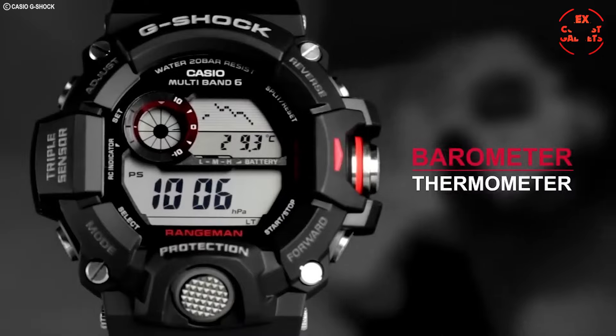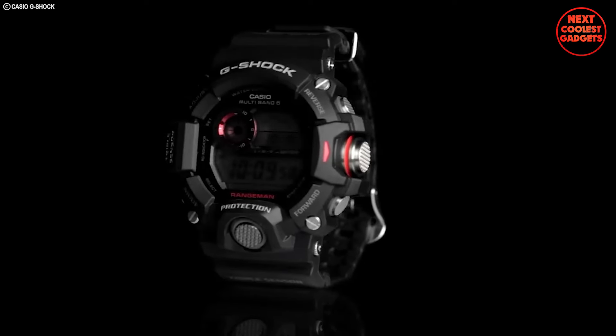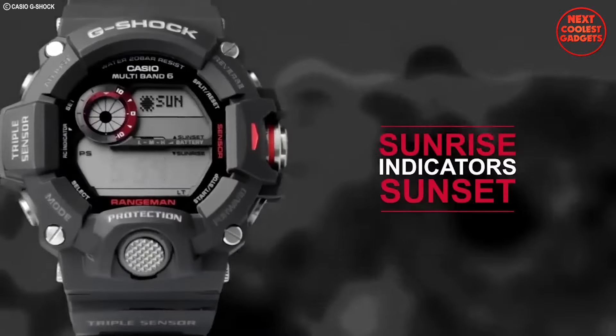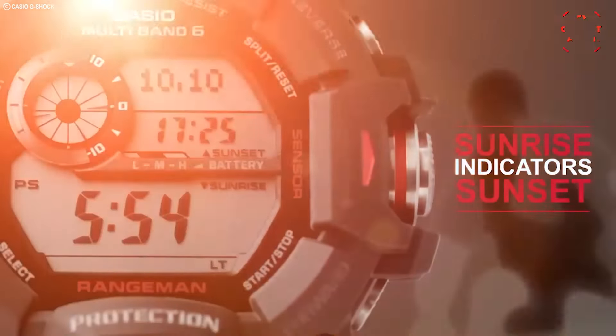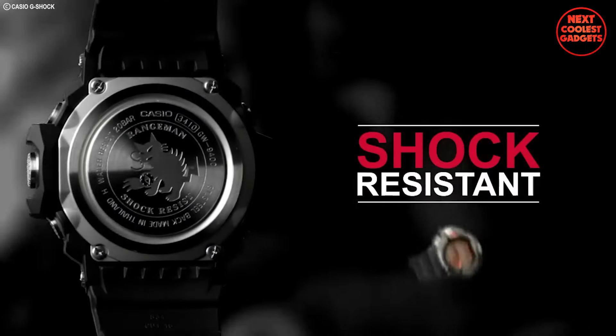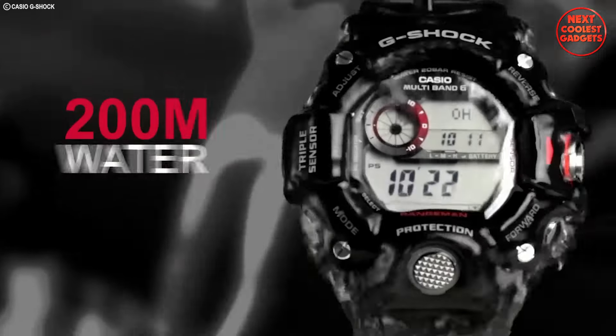Cylindrical buttons offer exceptional operation and enhanced impact resistance. The crucial sensor button, housed in a metal cover, is shielded from side impacts and debris. Plus, the G-Shock's legendary toughness ensures it can take a beating and keep on ticking.